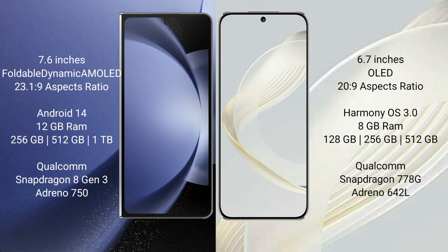The Samsung Galaxy Z Fold 6 runs on the Android 14 operating system, while the Huawei Nova 11 runs on the HarmonyOS operating system. The Samsung Galaxy Z Fold 6 comes with 12GB RAM and 256GB or 512GB of internal storage.